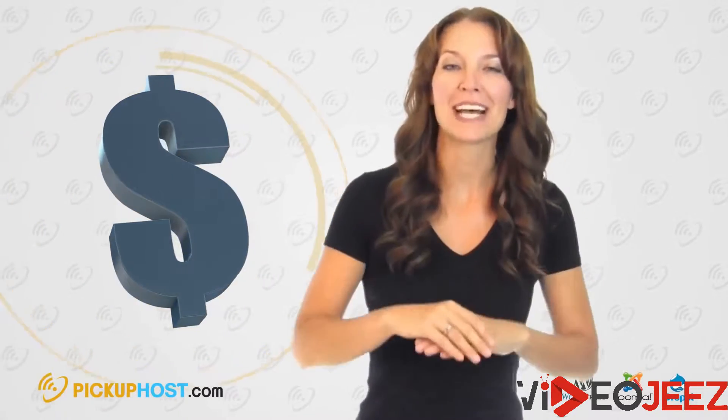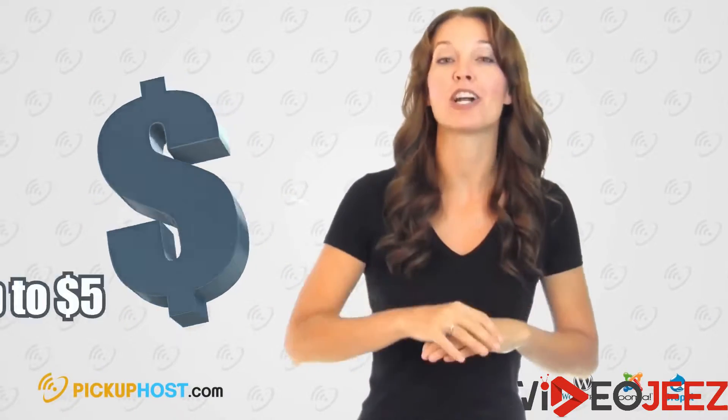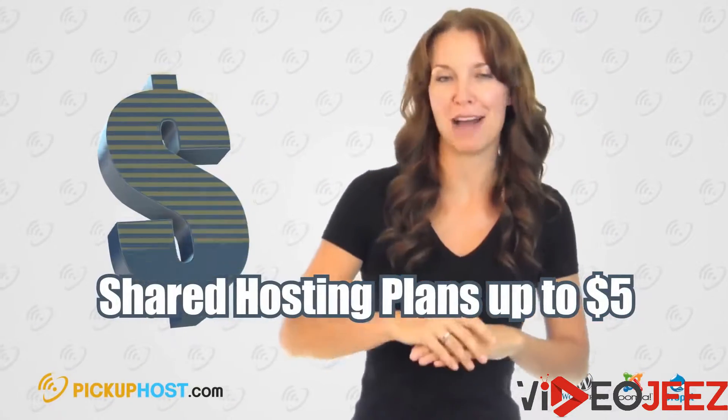Price. A website that has less than 1,000 visits per day and receives low traffic will work well on shared hosting plans of up to $5.